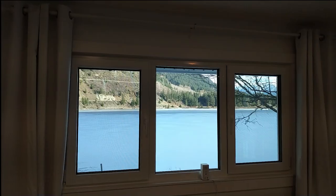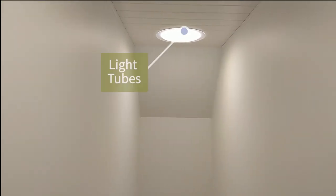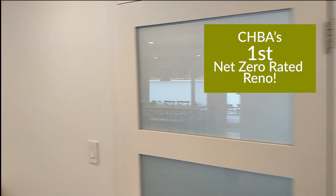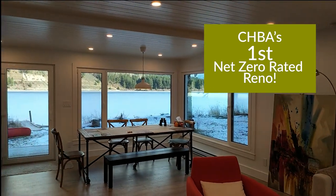Then we redid the bathroom up here, and all new finishes on this top floor — again new windows with a fantastic view out to the lake. The family's been living in the house now for the winter and feedback has been super positive. What you can see here are light tubes — rather than doing skylights, we did two light tubes, and they have light bulbs in them. Right now this is just sunlight coming through from outside, but in the evening you can flip the lights on, so they double up as lighting fixtures. So there you go — BC's first net zero reno, labeled by CHBA's renovation program.